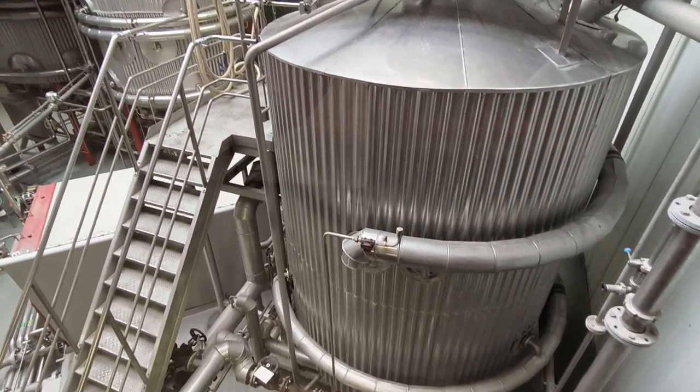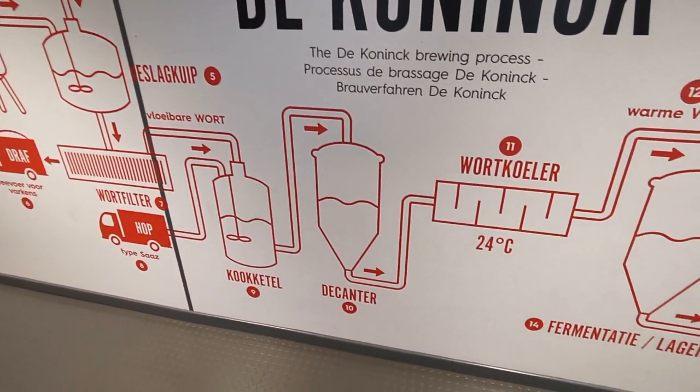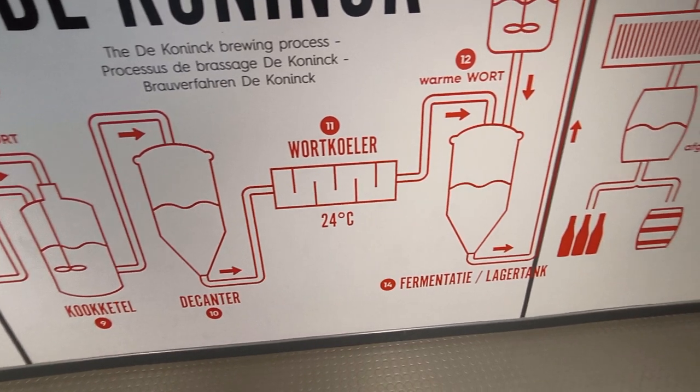Marvel at the brew house and admire more wall decorations dealing with the brew process from start to finish, before finally having a look over their lab.